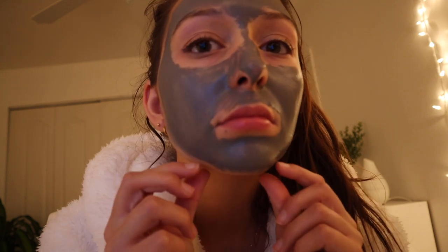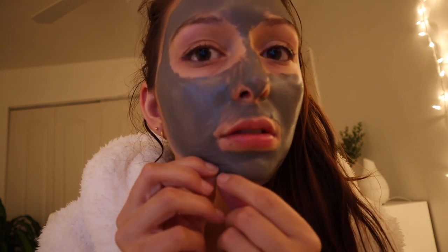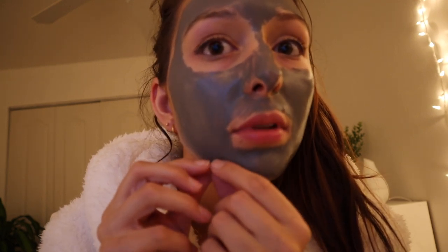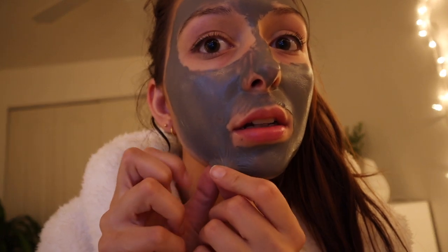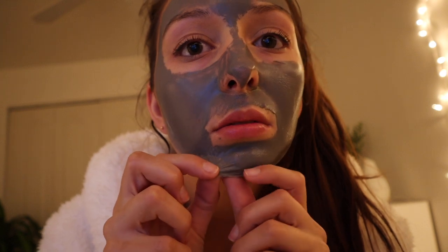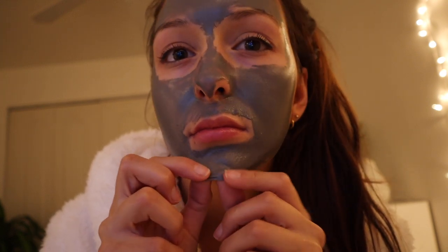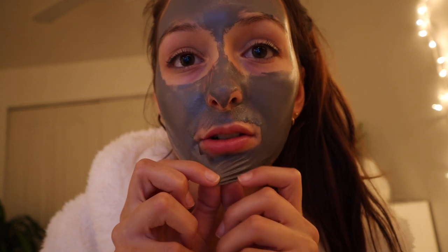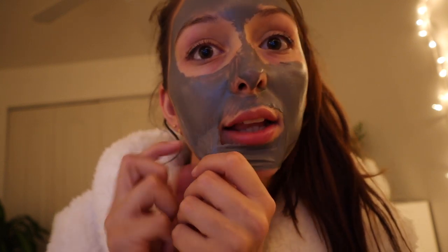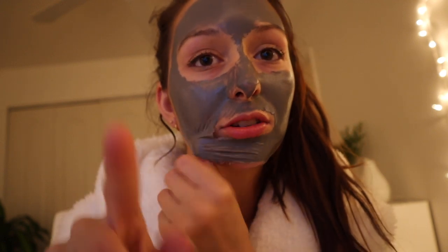I'm back and I literally can't move my face — it's very tight. Let's see if I can peel this off. Oh my gosh, guys, it's working! Look at this — this is so weird. This is gross. I mean, like, I love it. It feels good — it's just gross to watch.